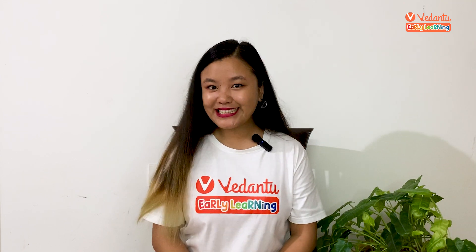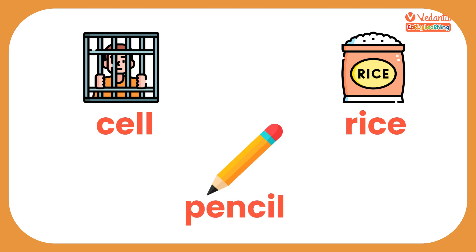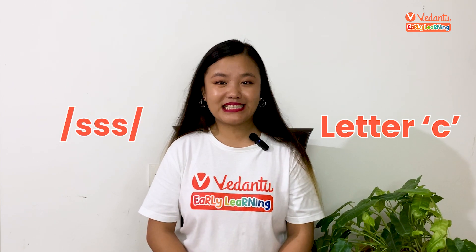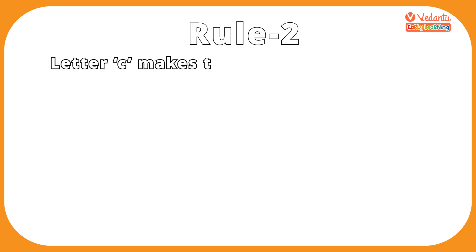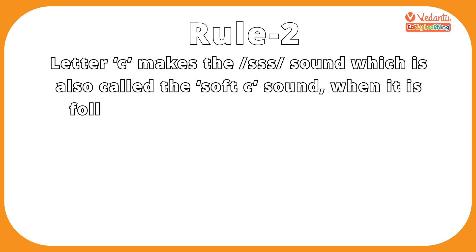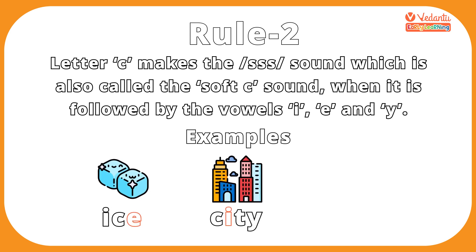Now try reading these words: cell, rice, pencil. Did you notice the sound of the letter C in these words is no more a K? It is S. To answer when they change their sounds, let's look at another rule: Letter C makes the sss sound — also called the soft C sound — when it is followed by the vowels I, E, and Y. Let's look at a few examples: ice, city, cycle.